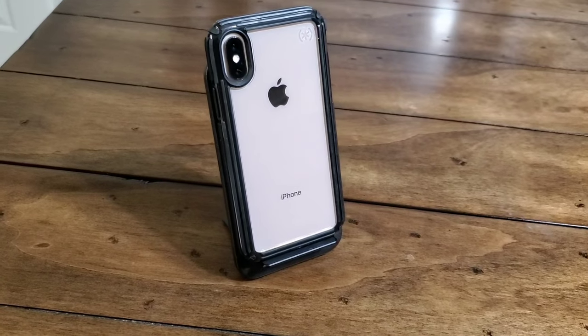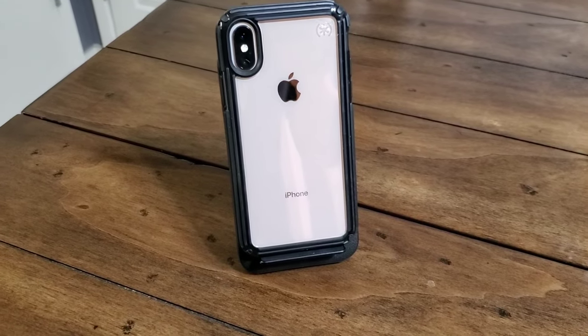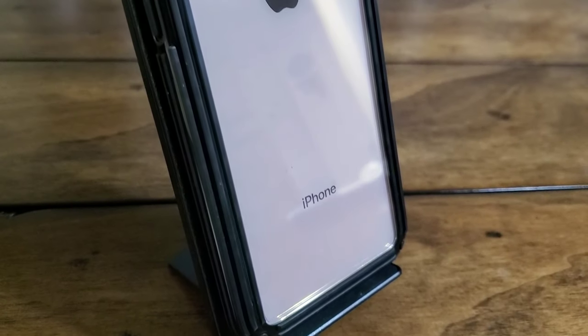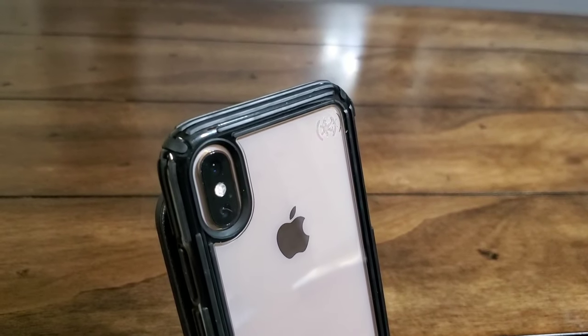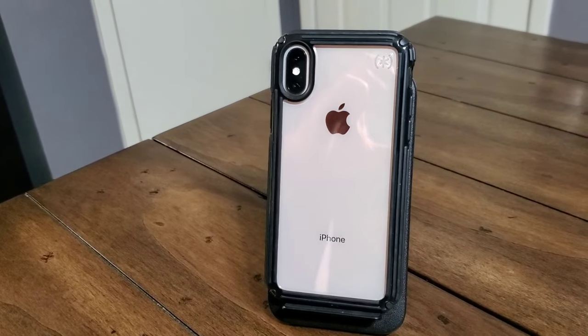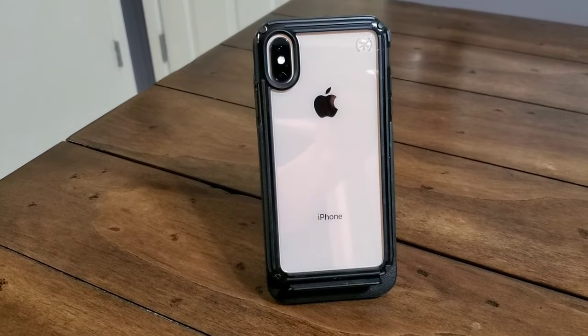There's probably two things that we can both agree on. One, the iPhone X and XS are really expensive phones, and two, we want to keep them protected — we want to protect our investment. We don't want anything to happen to this beautiful phone. There are two options: insurance and getting a nice protective phone case, or you can do both. But some people prefer to only get a protective phone case.